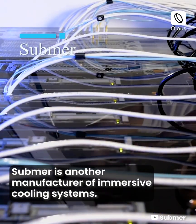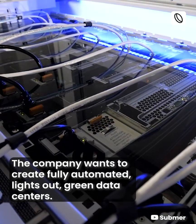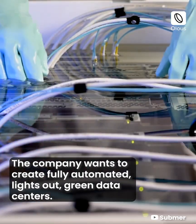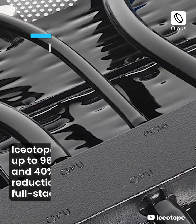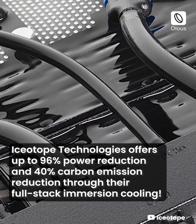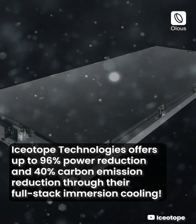Subma is another manufacturer of immersive cooling systems. The company wants to create fully automated, lights-out, green data centers. Isiotope Technologies offers up to 96% power reduction and 40% carbon emission reduction through their full stack immersion cooling.